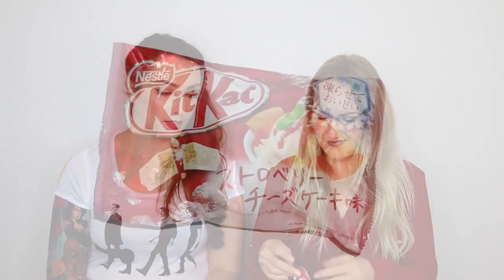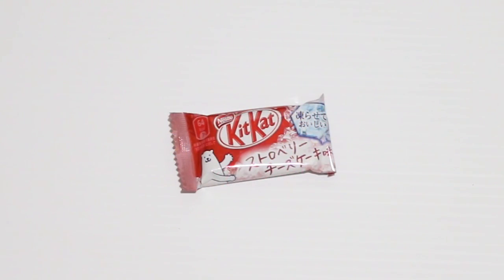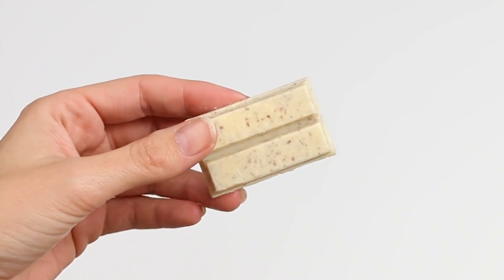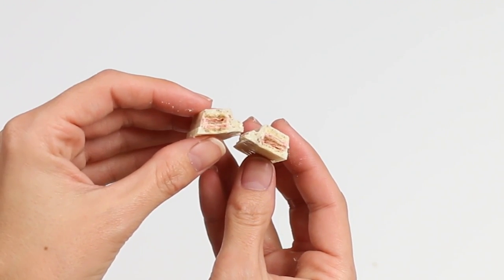Strawberry sundae — I'm excited! Let's give it a go. This has little chunks of strawberry — I hope they're freeze-dried. The filling looks pink. A little bit of a slightly tangy strawberry flavour but nothing like the raspberry one. This one tastes nicer than the strawberry cheesecake because it's more strawberry and less sweet. I'd give that a seven. Definitely the current winners are matcha, the mint one, and the raspberry — raspberry's winning it for me.